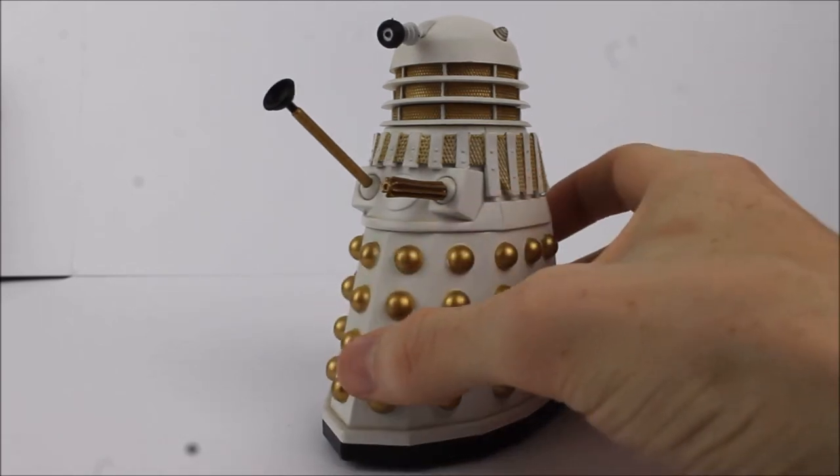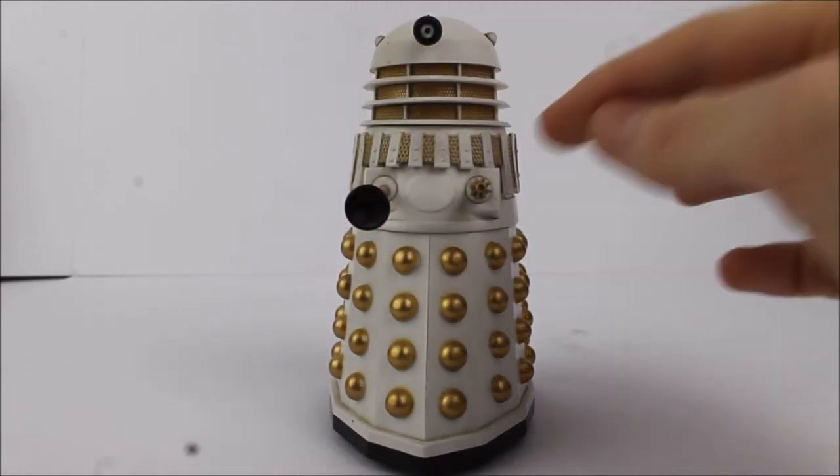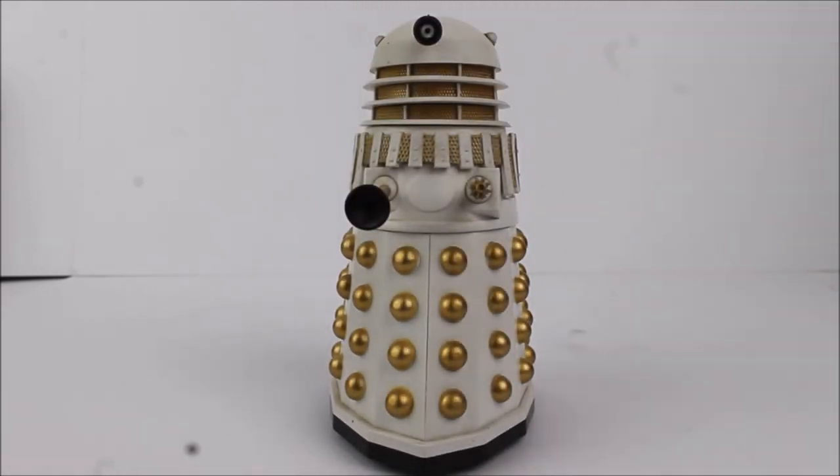The Revelation of the Daleks Dalek from the actual story was a completely different sculpt to this one — there was in fact a ridge section in the very middle only seen on that Dalek within Doctor Who history, and of course that hasn't been reflected on this sculpt. Naturally I don't expect them to create a brand new sculpt for one Dalek, however for those of you that like accuracy, this one is a little bit incorrect.